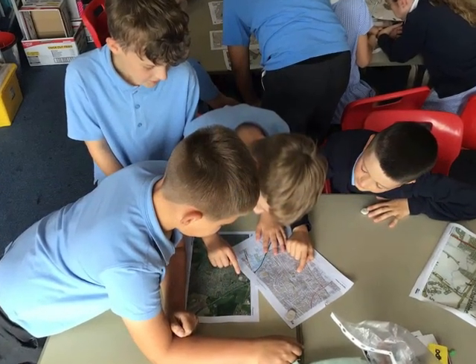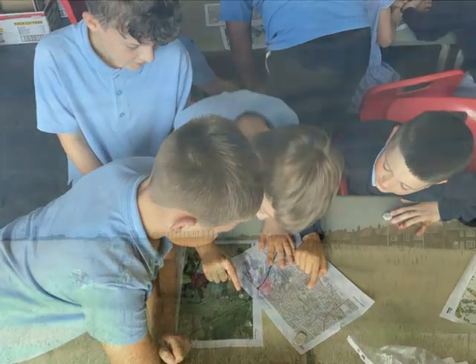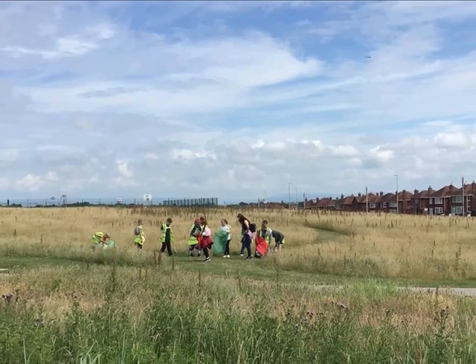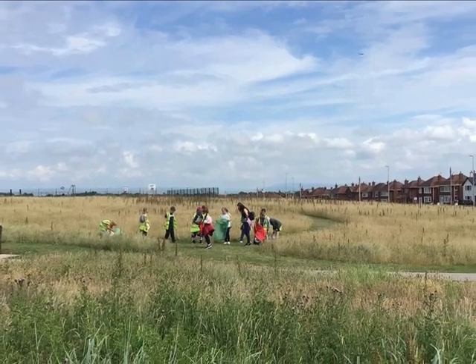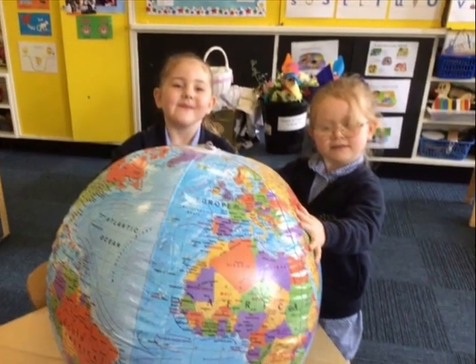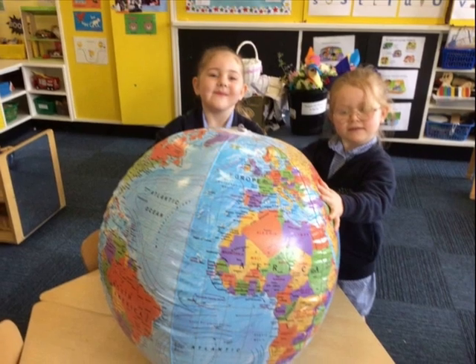Our Geography curriculum begins with a captivating exploration of space. Students learn to navigate the vastness of our world, understanding the interconnectedness of places and the impact of spatial relationships. It's not just about the coordinates; it's about discovering the stories that unfold across the globe.